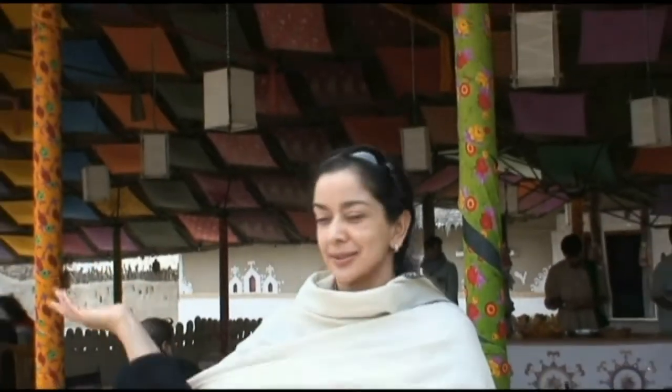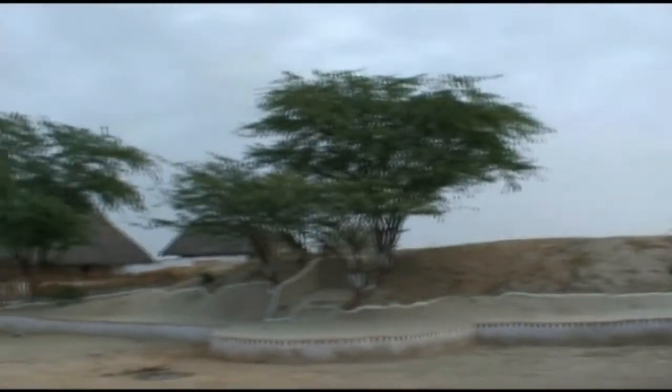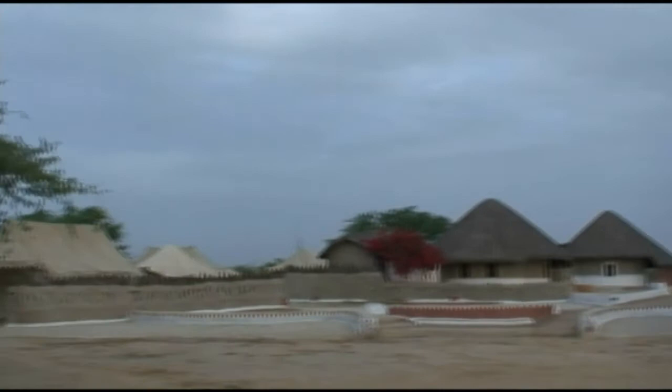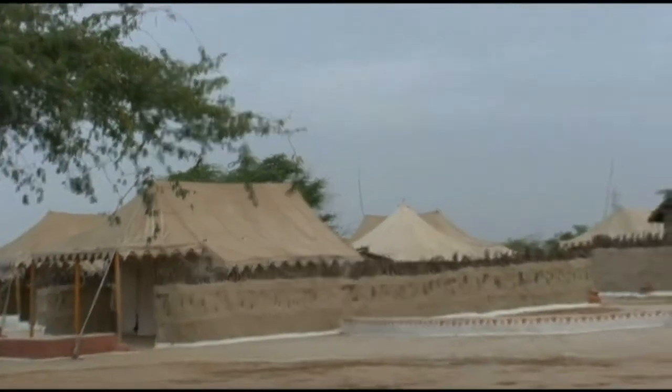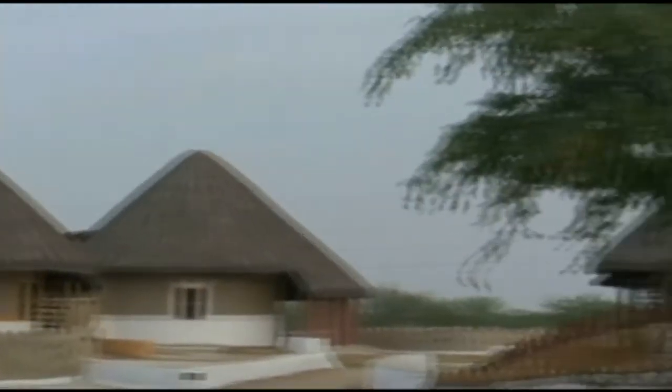We're here at Sham-e-Sharaad, which means sunset over the desert. This is the most original, unique accommodation here in the desert — very traditional huts called bangas, and tents. They have cultural activities here; today we're off to see all kinds of embroidery and weaving techniques.